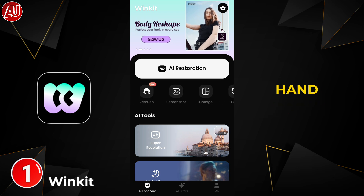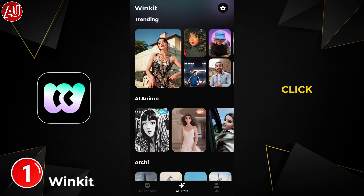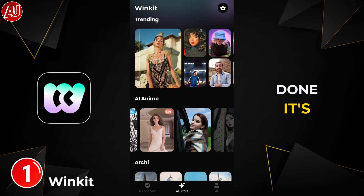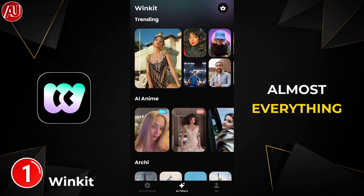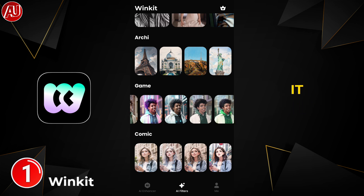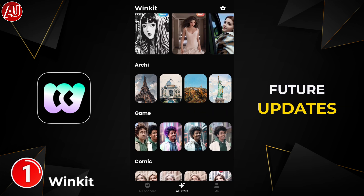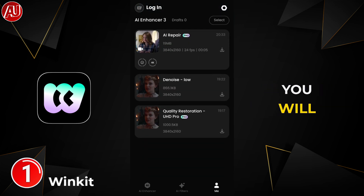Alongside AI filters we have a 'Me' option. When you click on it, we have the history of what you have done and a pro or free option. Right now almost everything requires subscription, but you can try it right now for free of course — there is no guarantee for future updates. Make sure to check out my video enhancer playlist and you will be amazed.